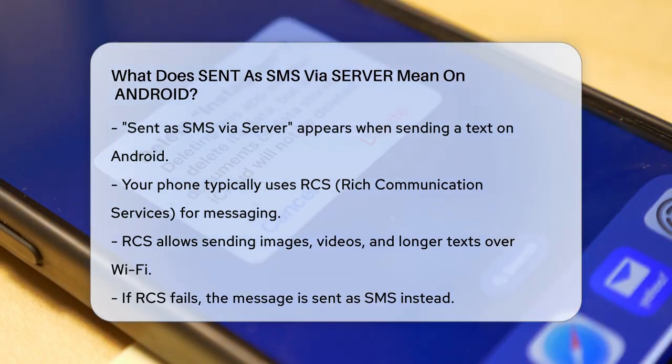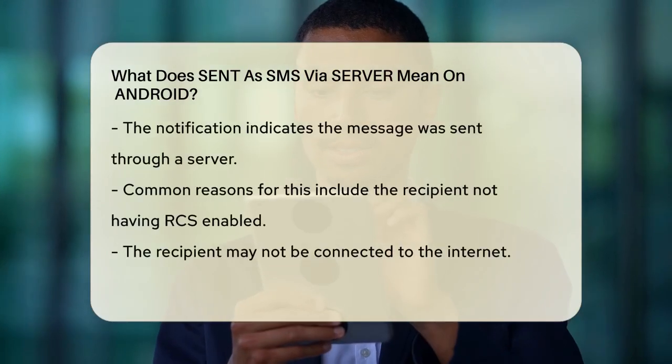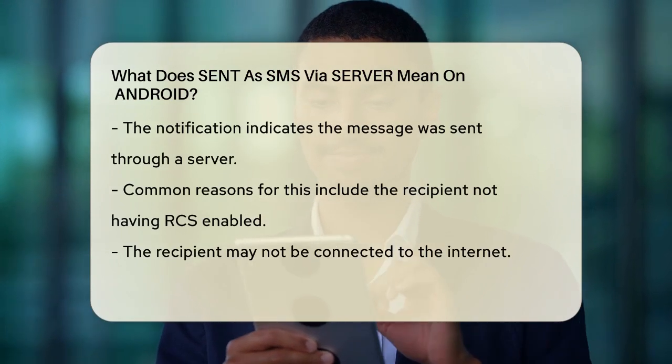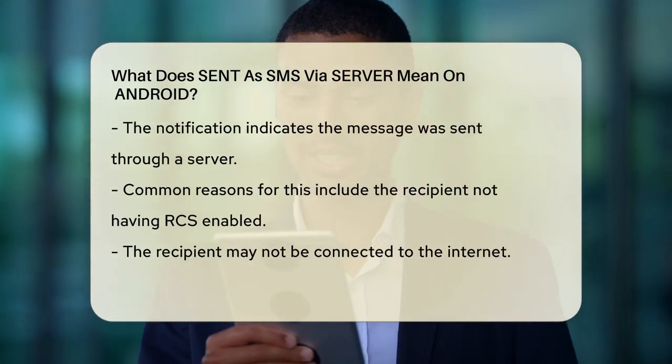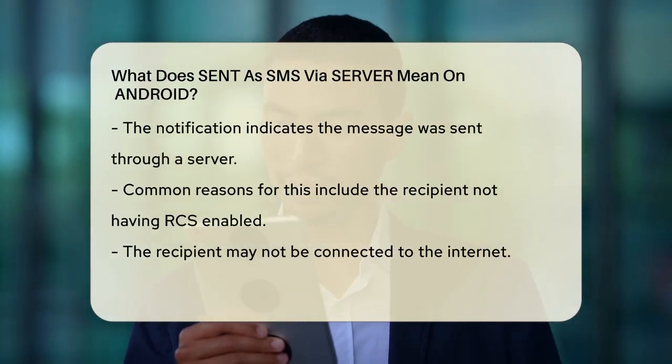However, if the RCS message can't be delivered for some reason, your phone will send the message as an SMS instead. This is where the 'sent as SMS via server' notification comes in. It means the message was sent through a server rather than directly from your phone.